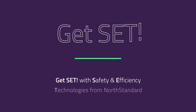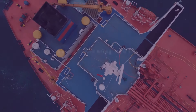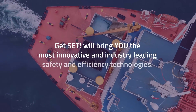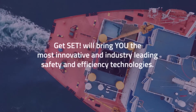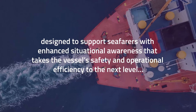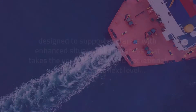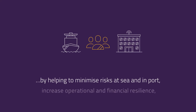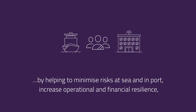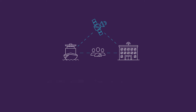Are you ready to get set with safety and efficiency technologies from North Standard? Over the coming months, Get Set will bring you the most innovative and industry-leading safety and efficiency technologies designed to support seafarers with enhanced situational awareness — taking vessel safety and operational efficiency to the next level. Get Set from North Standard will support your crew, your vessels, and your business at sea and in port, fostering greater collaboration between ship and shore.